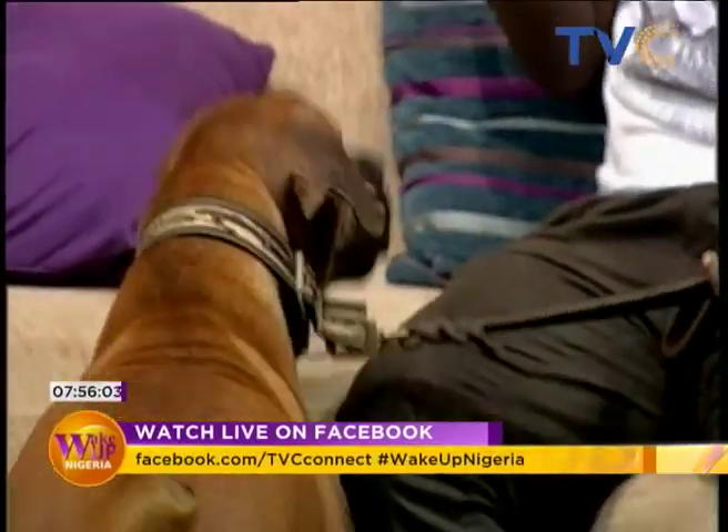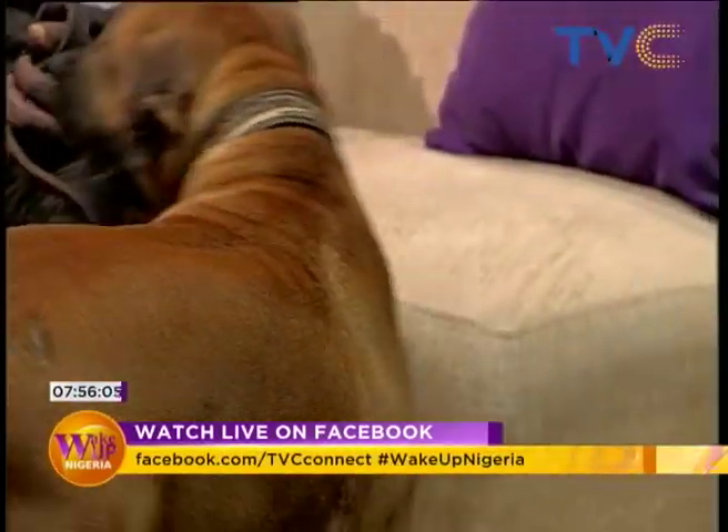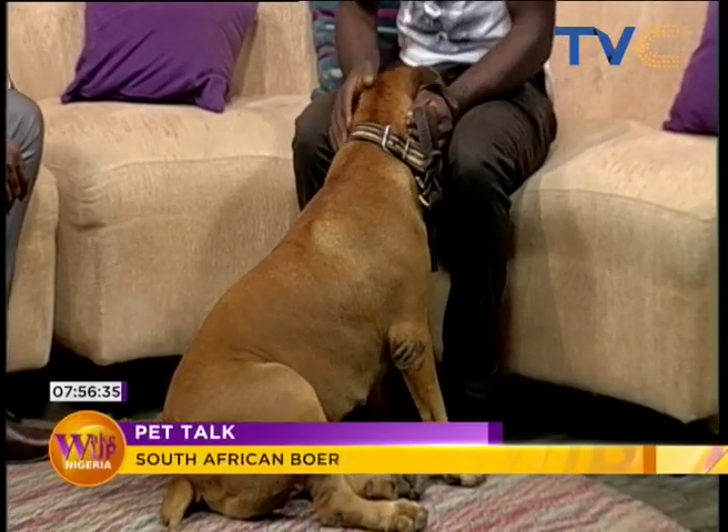I saw you giving some commands to the dog earlier on. Could you do that again? The dog wants to be touched. You can either use food, and if you don't want to touch, you don't touch the dog when the dog doesn't deserve it — until she's well behaved and follows instructions. Like this — sit. There you go. She knows that if she is not sitting, I'm not touching.